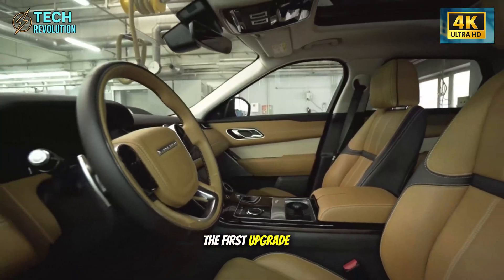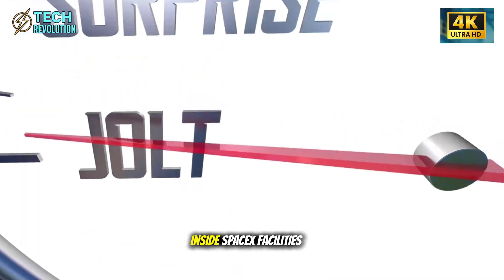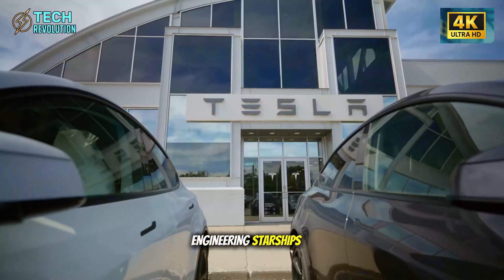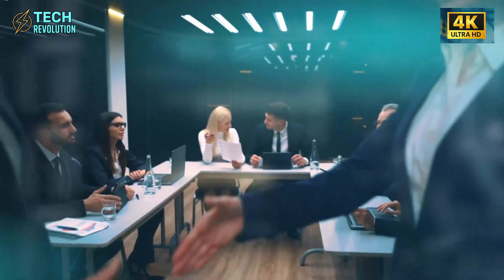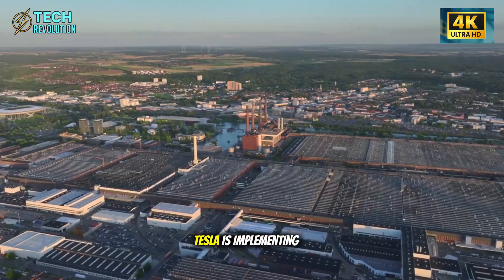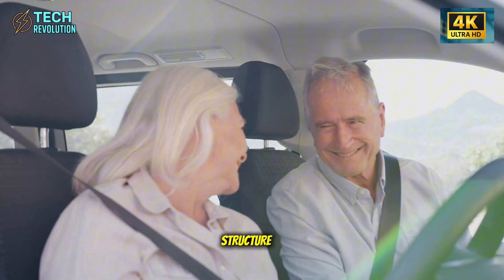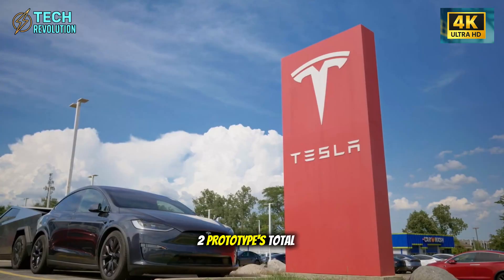The first upgrade reveals why Tesla's engineering team spent six months inside SpaceX facilities in Boca Chica. They weren't there for publicity — they were reverse-engineering Starship's aluminum-steel hybrid technology for automotive application. Manufacturing documents from Mexico Gigafactory suppliers confirm Tesla is implementing the same lightweight alloy system used in Starship's heat shield mounting structure, cutting 90 to 120 pounds from the Model 2 prototype's total weight.